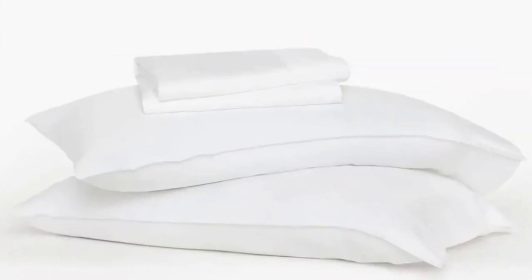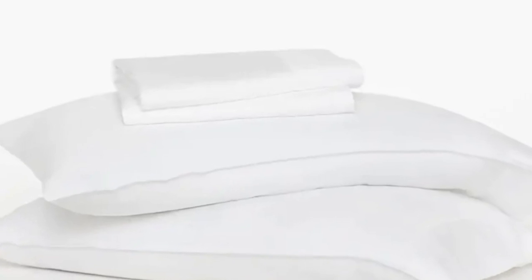Number 1. What we like: breathable, uses botanic dyes, fully biodegradable and compostable. What we don't like: expensive.